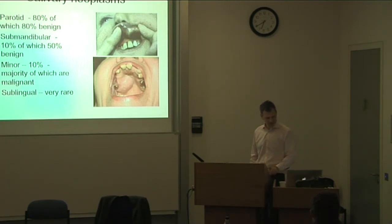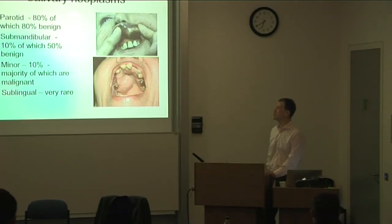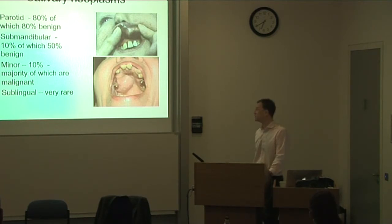As a rule of thumb with neoplasms: 80% of salivary neoplasms occur in the parotid gland, of which 80% are benign. When you go to the submandibular gland, neoplasms are less frequent but have a 50-50 chance of being malignant. In the sublingual gland, neoplasms are very rare but are nearly exclusively malignant.